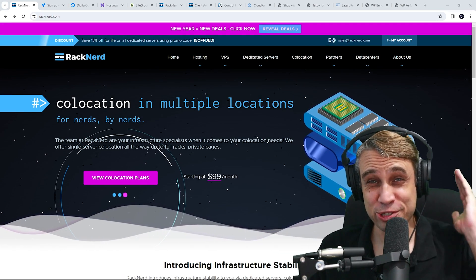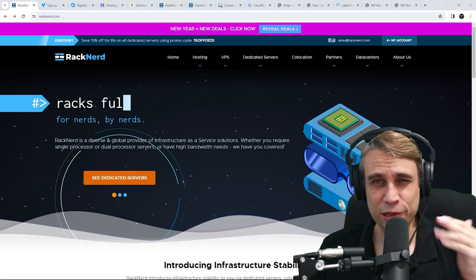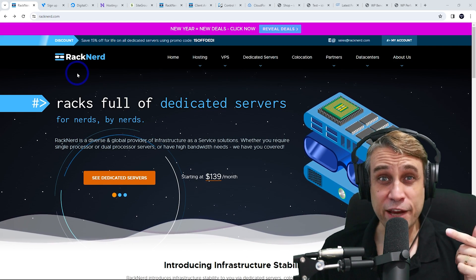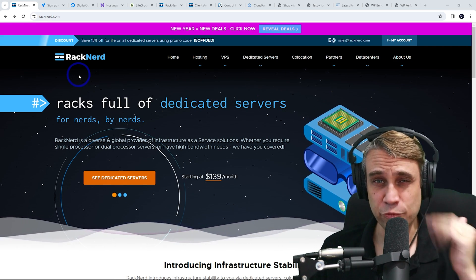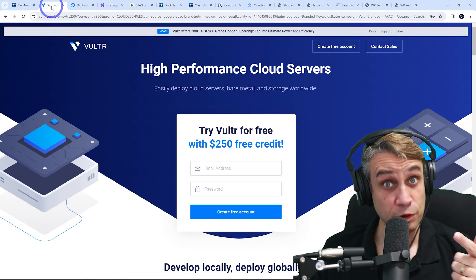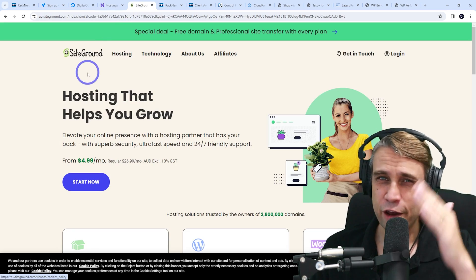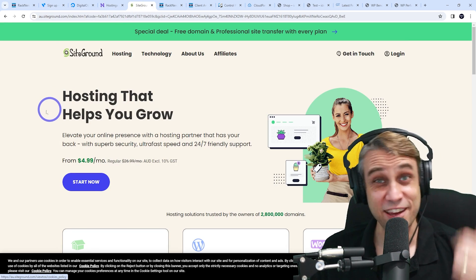Today we are looking at cheap web hosting in 2024. Where can you find high performance web hosting for a low price? I think with these RackNerd New Year Specials, they've got some really great deals. I'm going to be running a lot of benchmarks and comparing these to Vulture High Frequency, DigitalOcean, Hostinger and SiteGround and a few others. So if this sounds interesting, then keep watching.